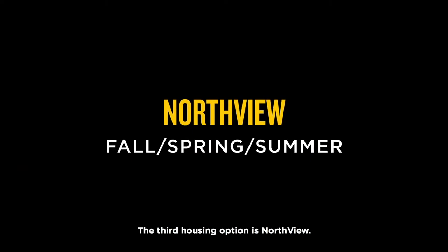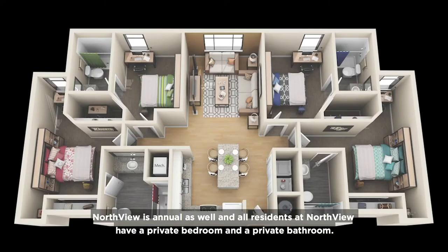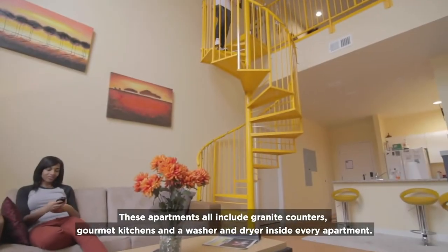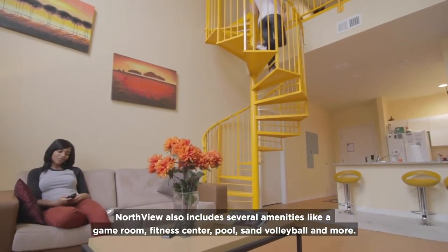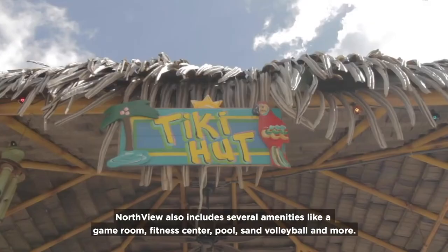The third housing option is Northview. Northview is annual as well, and all residents have a private bedroom and a private bathroom. These apartments all include granite countertops, gourmet kitchens, and a washer and dryer inside every apartment. Northview also includes several amenities like a game room, fitness center, pool, sand volleyball, and more.